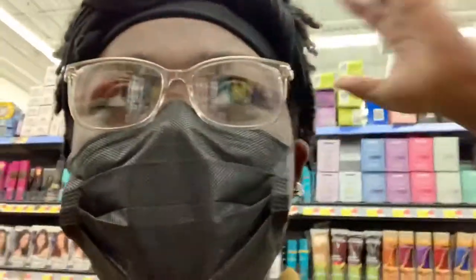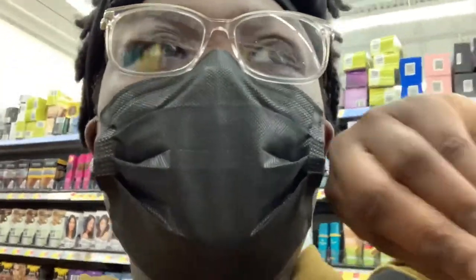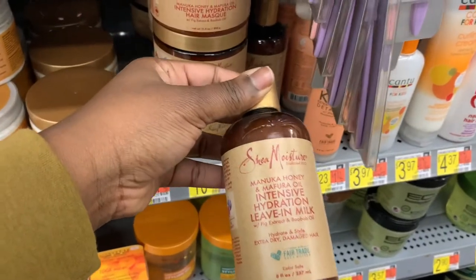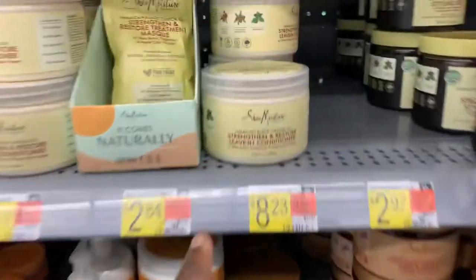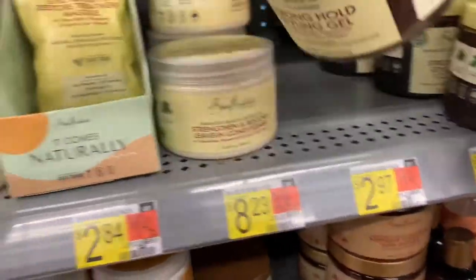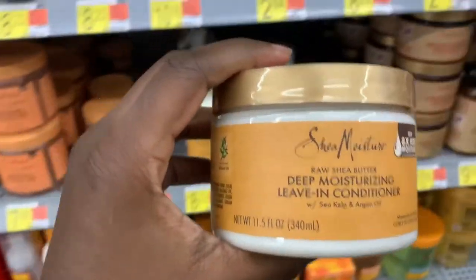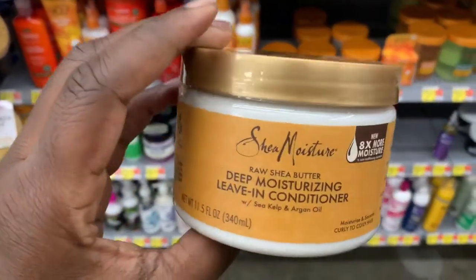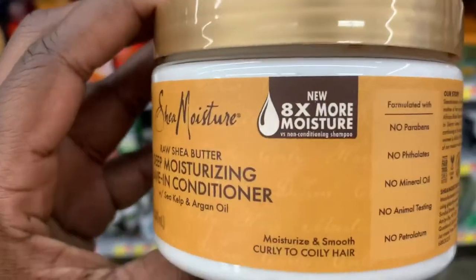I really need a leave-in conditioner to refresh my locks when I'm on the go, so that's what I'm looking for now. This is the one I had last time, it works good but I want to try something else. I had this one too and it was decent but I'm gonna try something different. There's a gel underneath. I think I'm gonna try this SheaMoisture deep moisturizing leave-in conditioner for $11.97 — this one is catching my eye. Eight times more moisture, we love that.